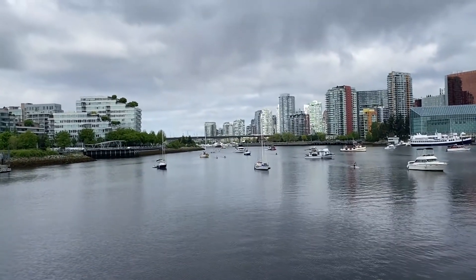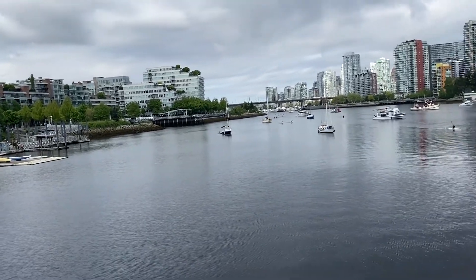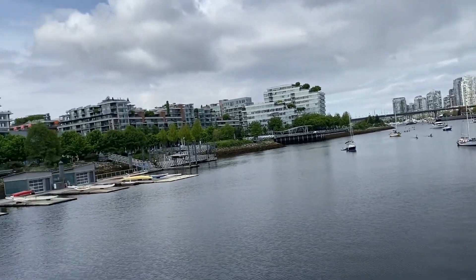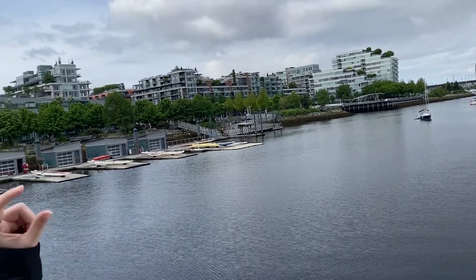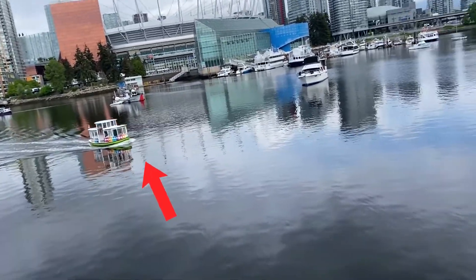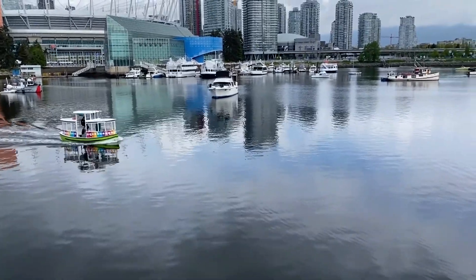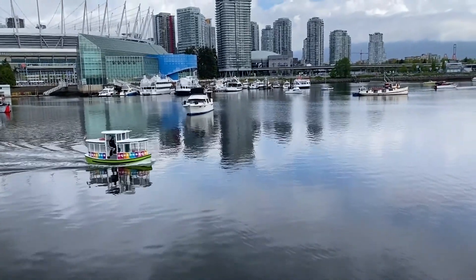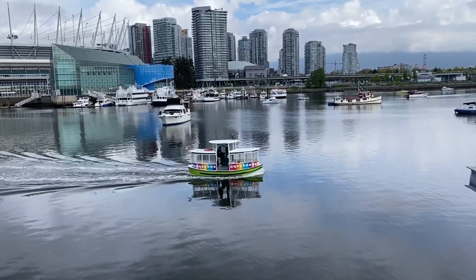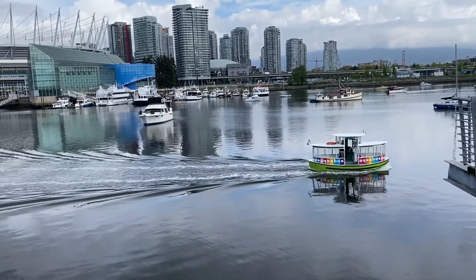So, what is the new vehicle we're going to try riding today? I'll give you a hint — it's like the sea bus, but a whole lot smaller. It's the AquaBus! Aqua means water, so it's another kind of bus that floats on the water. Do you know the word aquarium? There's a lot of water there too.